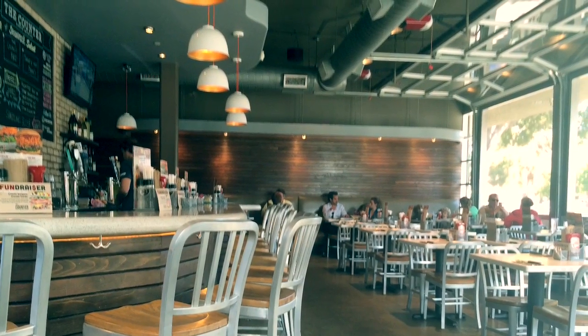Hey guys, it's Michael and today's food review will be on The Counter in Santa Monica. Here's a look inside the restaurant — the seating arrangements and the decor — and I think it's a pretty nice restaurant.